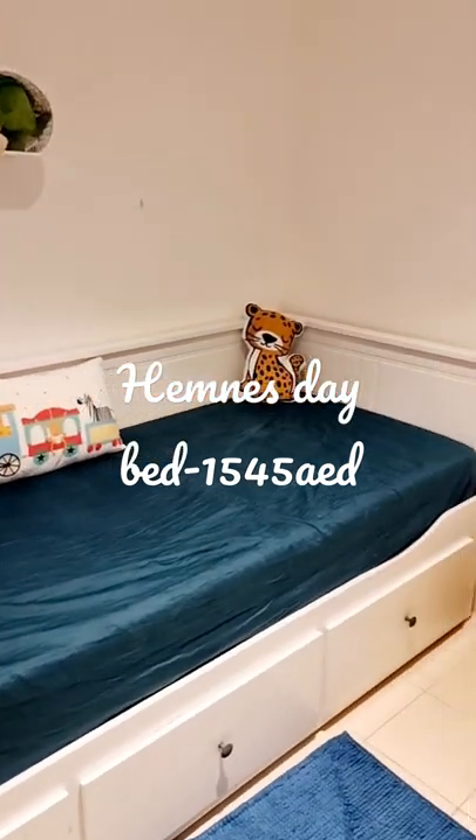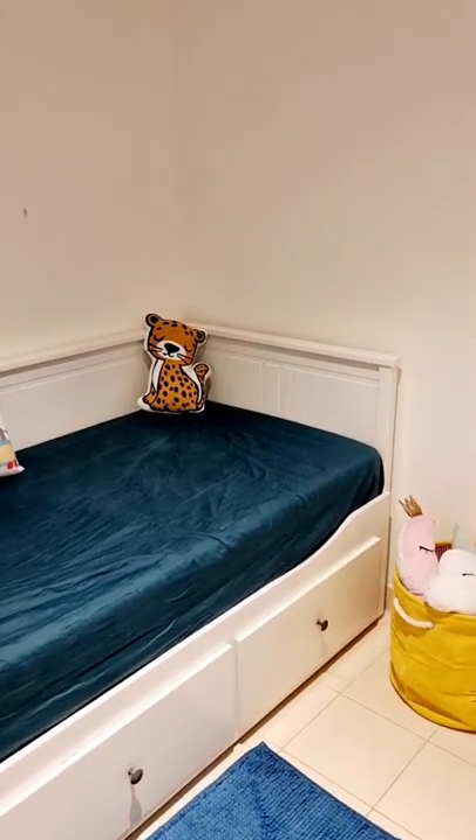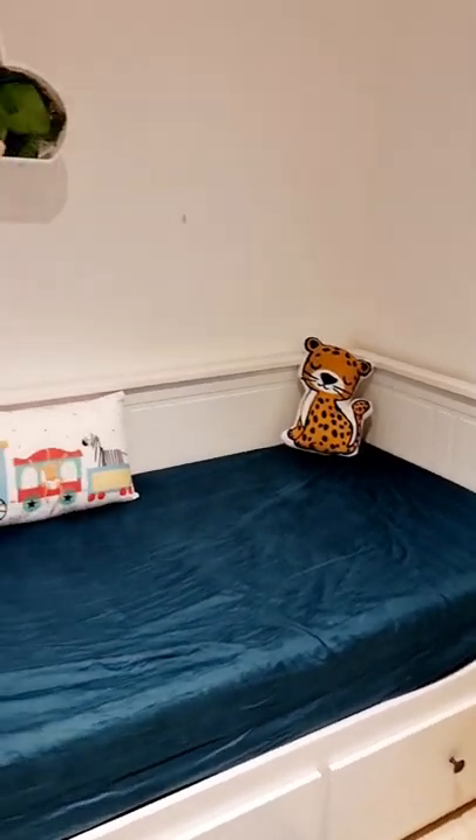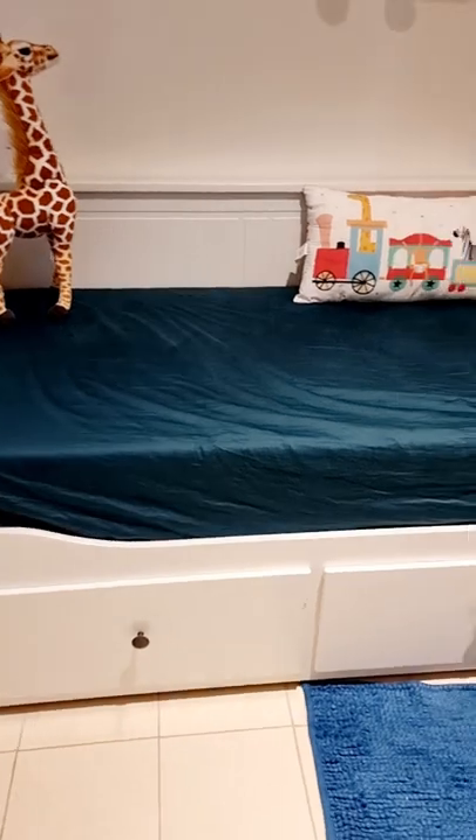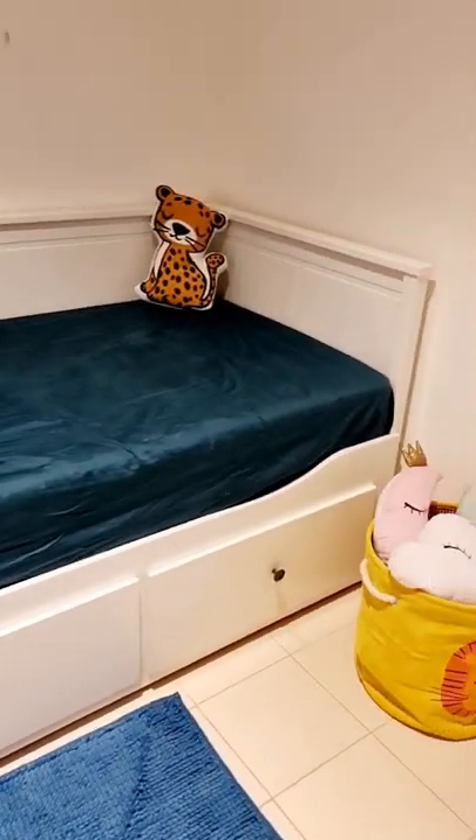You can also use it as a double bed when your overnight guests come. It also acts as storage — there is very good storage, and I usually use it to store my kids' toys inside.